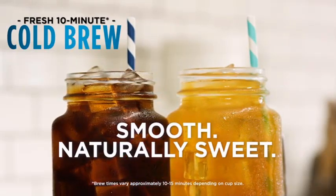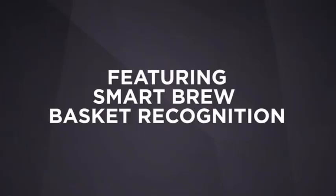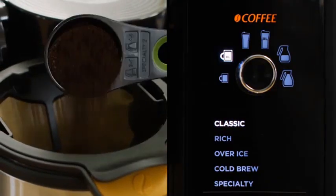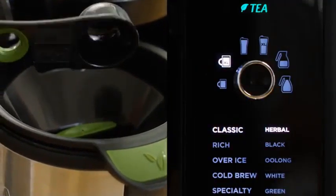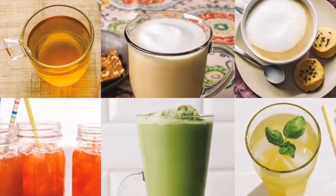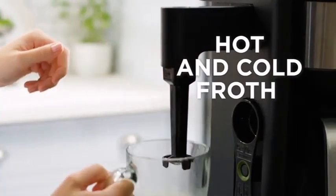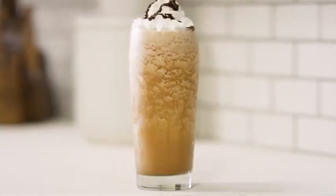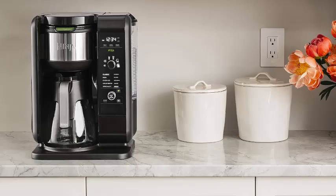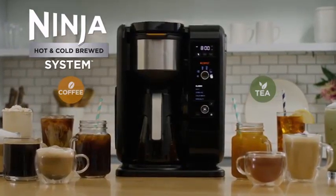Equipped with 6 brew sizes and 5 brew styles — including classic, rich, over ice, cold brew, and specialty — you can customize your drink to perfection. The built-in frother adds a creamy touch to your coffee or creates frothy foam for your favorite latte. The system includes dedicated coffee and tea baskets, ensuring optimal flavor extraction for each beverage type. With a generous capacity of 50 fluid ounces, you can brew multiple servings at once, making it ideal for entertaining guests or enjoying a leisurely morning routine. Elevate your brewing experience with the Ninja Hot & Cold Brewed System, the ultimate companion for coffee and tea enthusiasts.